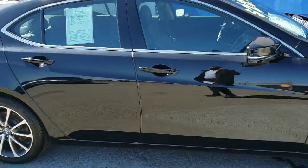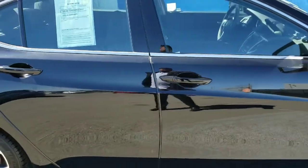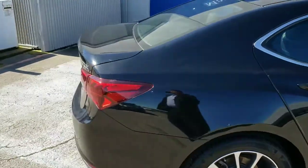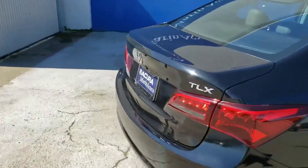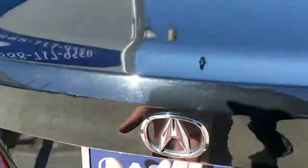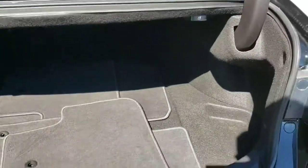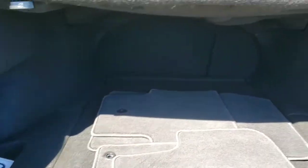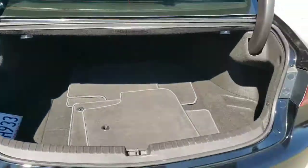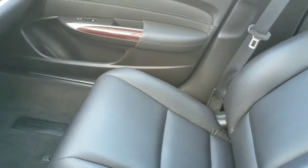This is Acura's midsize sedan, so there's a lot of room on the inside. As you walk around the back, you notice a lot of trunk space as well. You also have the ability to fold down the back seats — you notice the lever over here — you can fold down this 40/60 split.